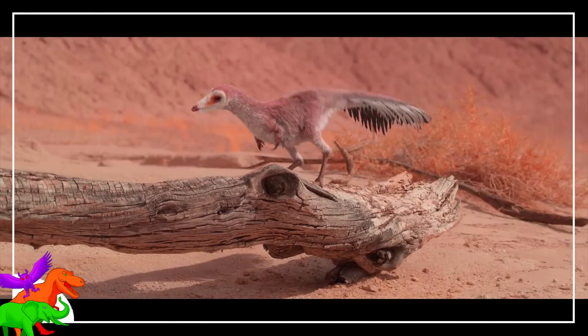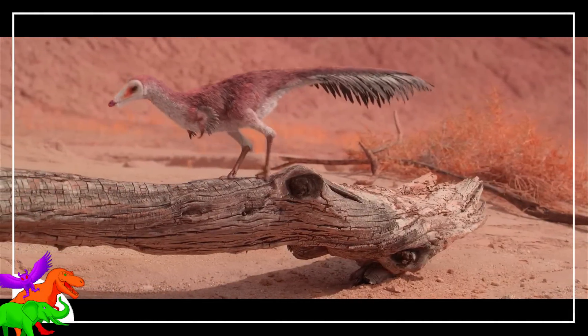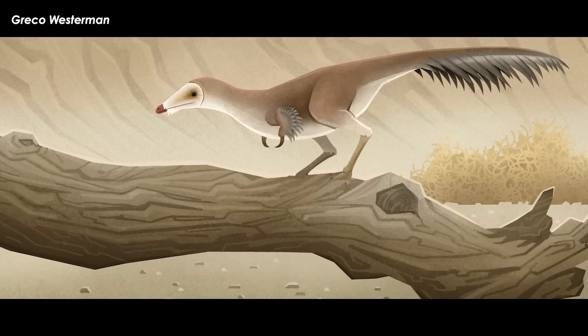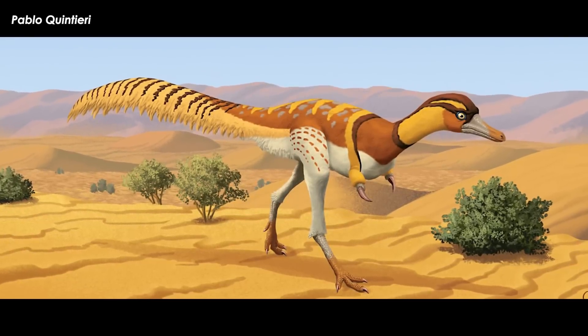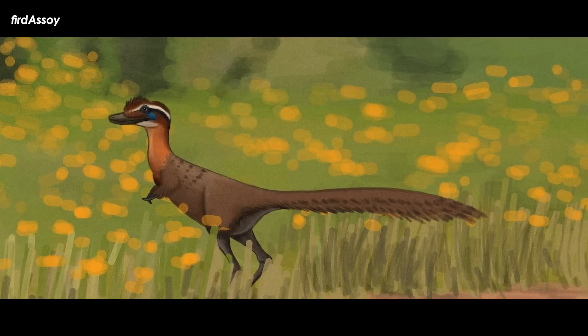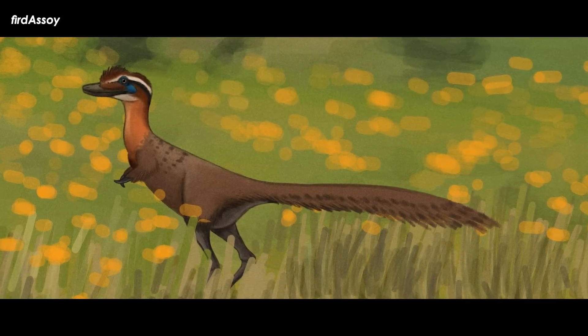If you managed to catch some of Prehistoric Planet, you may have seen the antics of the featured dune jumper Mononychus as it skittered around looking for bugs to eat. This owl-like critter belongs to a group of bizarre small dinosaurs that continue to grow in number as new ones are uncovered from the sands of the Gobi Desert, and a brand new one has just been published that fills in a hole in the group's evolution. Let's meet Jaculonychus.